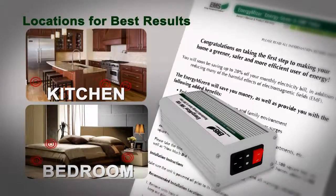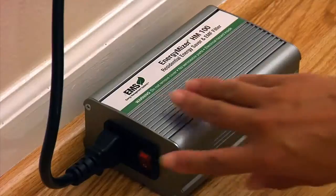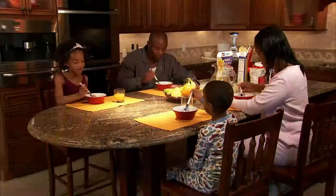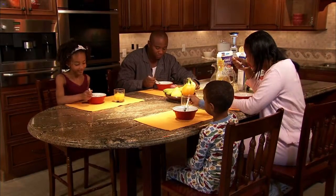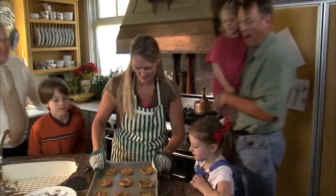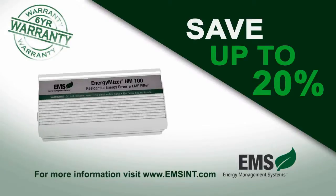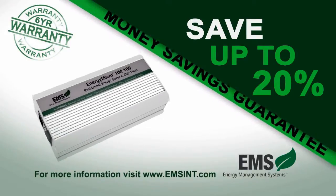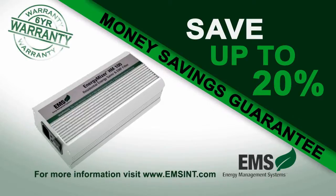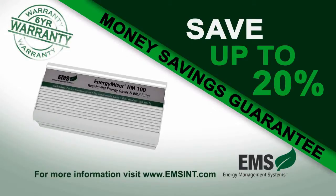The Energy Miser comes with an easy-to-understand, step-by-step instruction manual that will walk you through the setup in your home, ensuring that you will achieve immediate savings and optimal health benefits. In today's day and age, you and your family cannot afford to be without the Energy Miser, both for the cost savings and, more importantly, for the sake of a safer home environment. The Energy Miser comes with a money-back savings guarantee, a six-year product warranty, and the added assurance of a healthier home for you and your family. Start saving money today. Get your Energy Miser now.